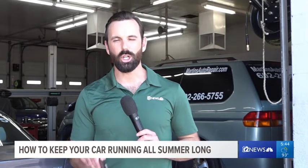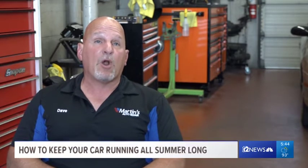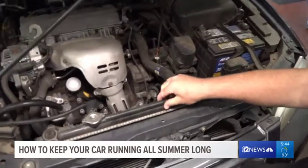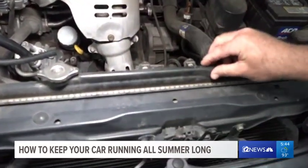And third, you're going to want to make sure that cooling system is on point. Here in Arizona, your cooling system has to be working very efficiently. If it doesn't, you're going to end up having an overheating problem and run the high risk of doing engine damage. And engine repairs are the most expensive repairs that you're going to make.